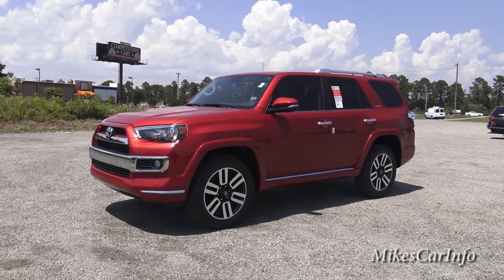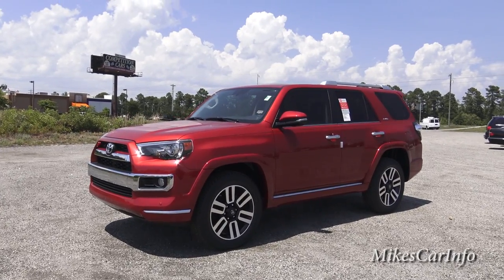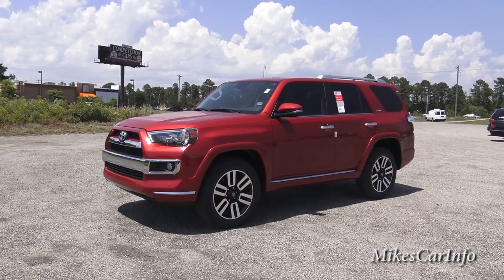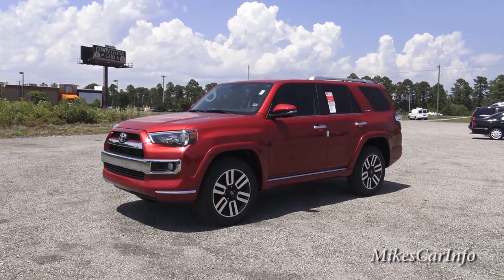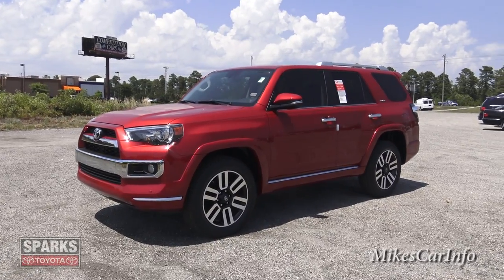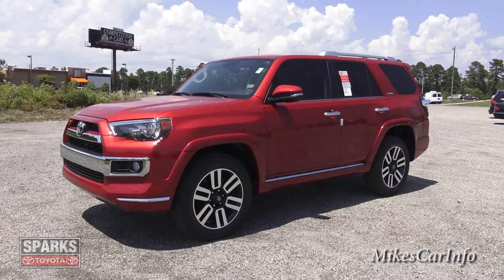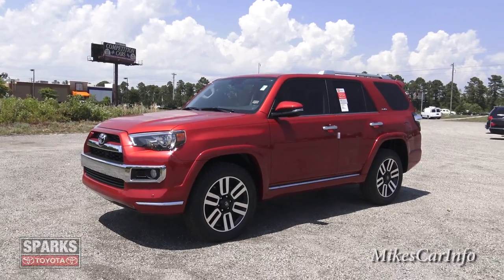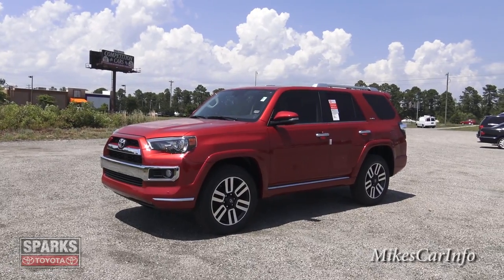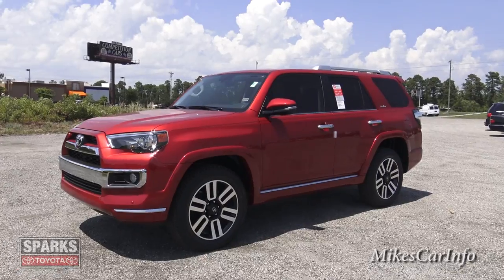Hey, this is Mike. Before I get started, hit the subscribe button please — I know you're going to be very happy with the content on my channel. I have hundreds of videos like this one. At any time you have any questions as I'm going through the vehicle, please leave it in the comment section. I'll try my best to address your questions, and there's also a whole bunch of experts that watch my channel who will chime in with some answers as well.